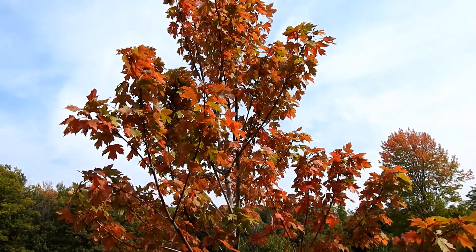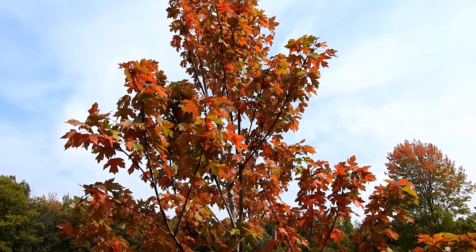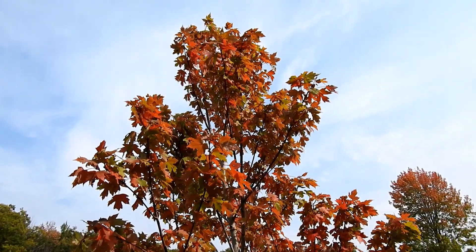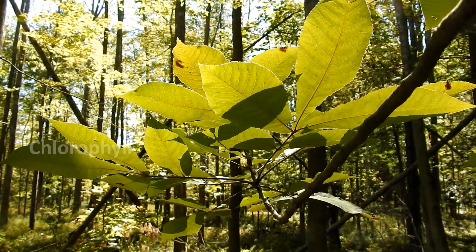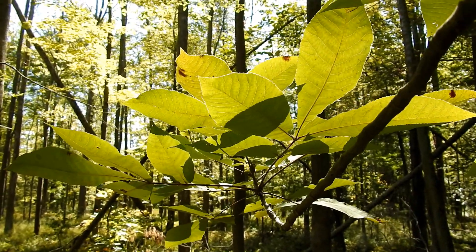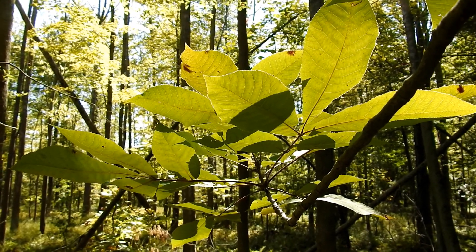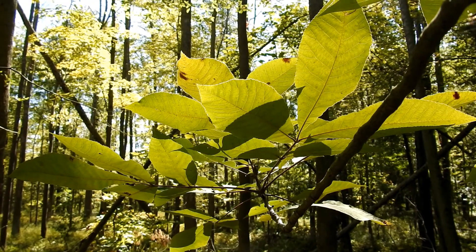Every leaf is made up of hundreds of thousands of small living cells, each being filled with what we will affectionately call blobs of colored chemicals, or pigments. The most familiar to us is the green pigment which we call chlorophyll. Chlorophyll is the key component in the production of food for a plant, as it captures the sun's energy to convert water and carbon dioxide into simple sugars.